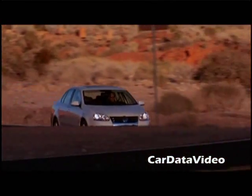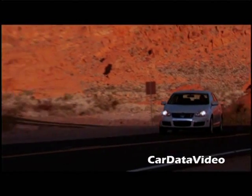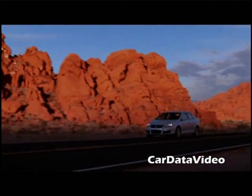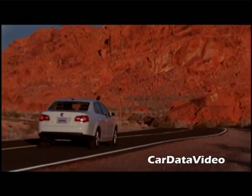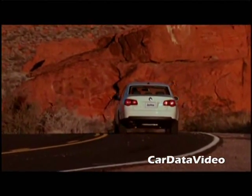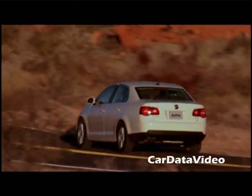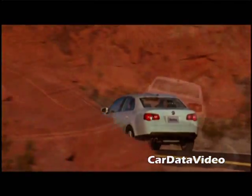The TDI version of the Jetta is nicely equipped — comes with air conditioning, a pollen filter, alarm system, armrests, a nice gauge cluster, full set of airbags, ABS brakes, brake force distribution, four-wheel disc brakes, traction control, stability control, and differential lock. It's a nice package.